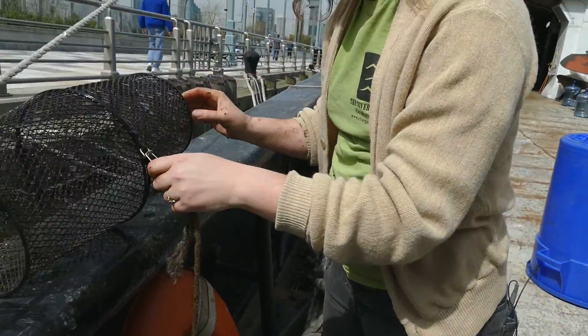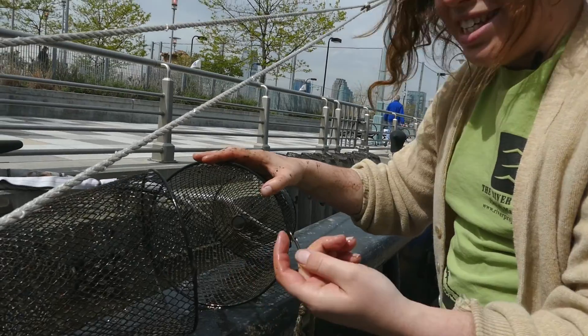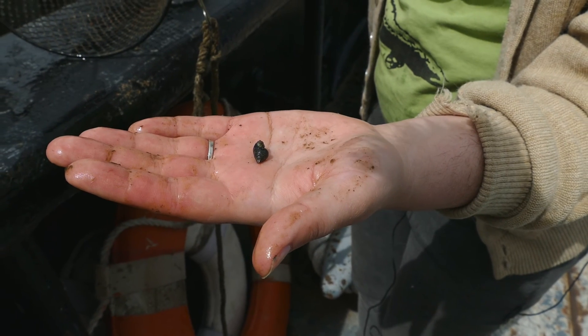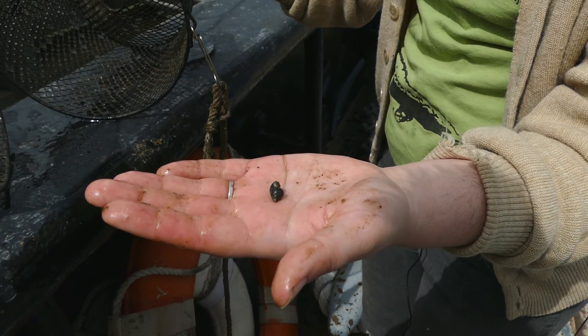For this one, all we've got is one snail. But this is a mud dog whelk snail. They are our most common snail and actually are really important for us to bring back to our tanks, because they're good food for the other fish and they'll help keep our tanks clean.